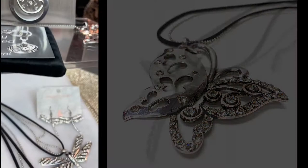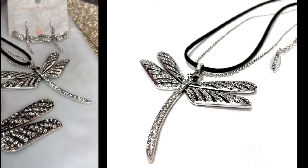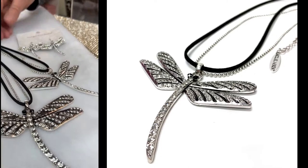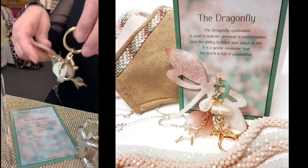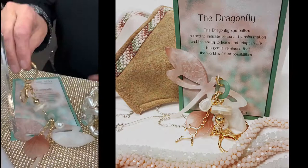Dragonflies are still trending extremely well. We kept the big one in our line and managed to make a smaller one with earrings as well, because the younger girls like the smaller. And I did a dragonfly purse charm with the dragonfly verse for Terri, because she loves her purse charms. It's really pretty and great for summer, great for your keys or your purse.